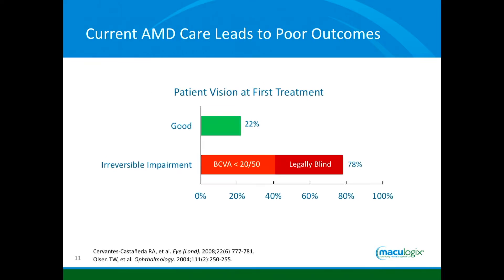The reason we need to find and do something about it: by the time someone needs an injection, by the time someone develops wet AMD, almost 80% of the time their vision is already worse than 20/50, and 40% of the time they're legally blind. That means we're not finding it early enough. We need tests that are sensitive and specific to identify macular degeneration earlier so we can follow these patients more closely and implement measures like nutrition and lifestyle to be preventative. And if they do need treatment, we'll find them earlier because we're already following them more closely.